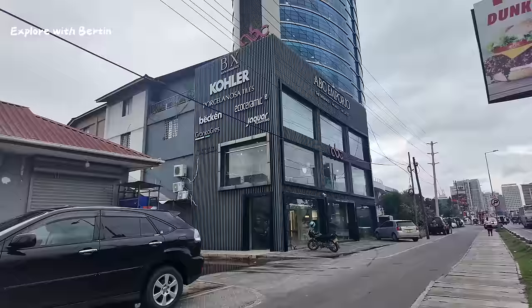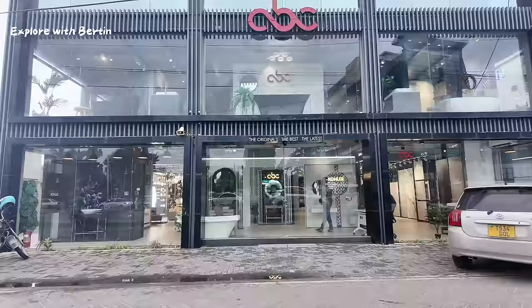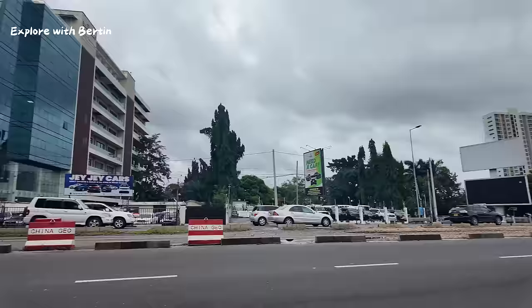You can see some nice buildings with good architecture. I like the finishing of this house. And this is Bagamoyo Road — this place has really nice buildings, nice buildings, and nice cars by the way.